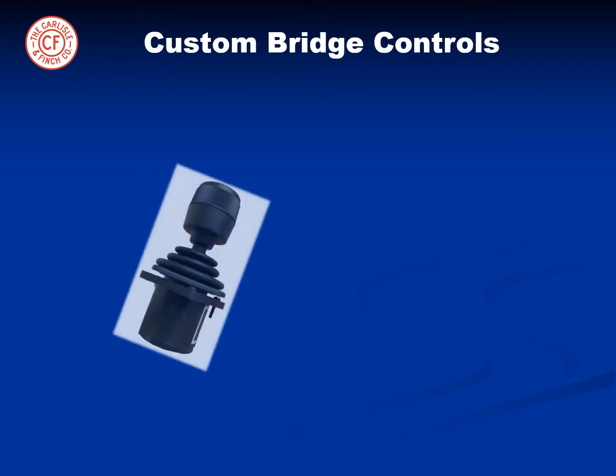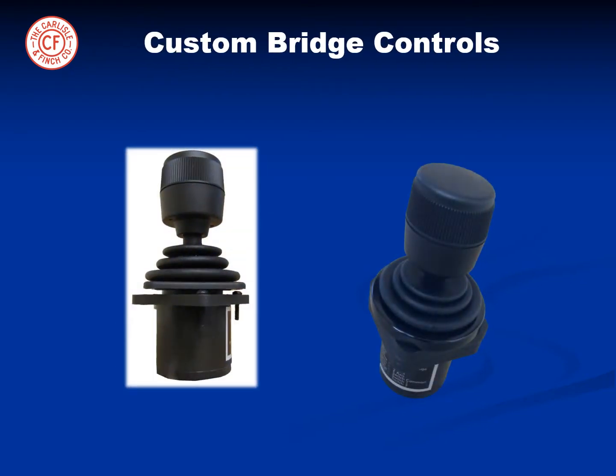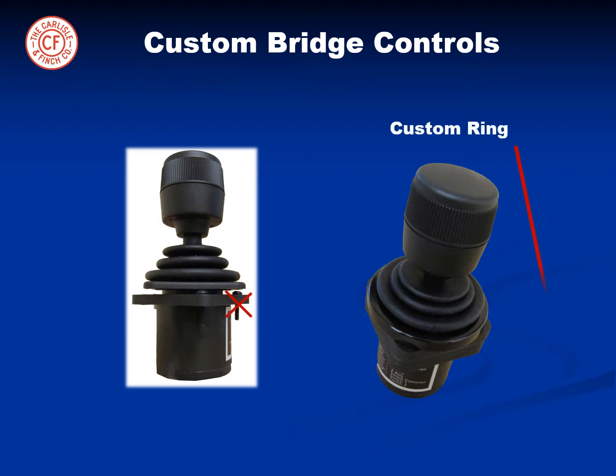For custom bridge integration, the joystick can be detached and custom switches can be provided. In this case, in order to hide screw heads and fasteners, a custom ring is also provided so that the bridge console is immaculate to even the most discriminating owner.